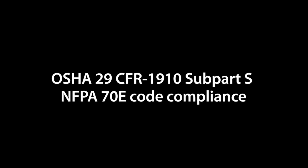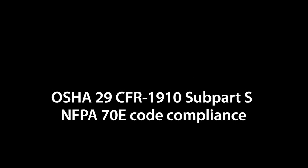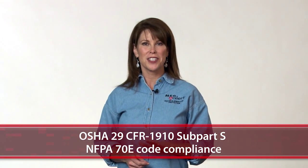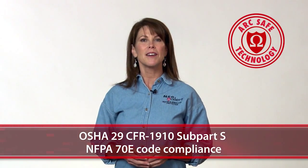You can simplify the OSHA 29 CFR 1910 and NFPA 70E code compliance and ensure your technician's maximum safety by installing our patented product line with ArcSafe technology. Let's look at the Megalert safety advantages.